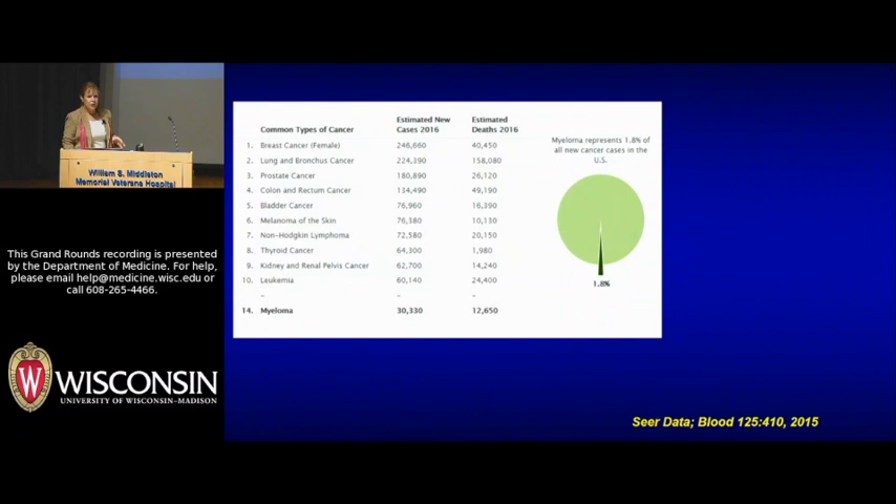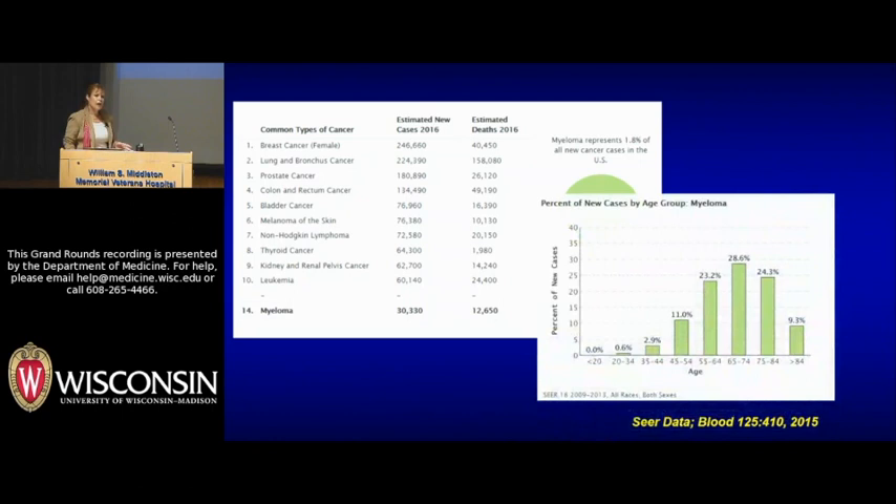In terms of epidemiology, myeloma is the 14th most common type of cancer in the U.S., accounts for about 2% of all cancers, and is the second most common type of blood cancer. There will be about 30,000 new cases diagnosed this year in the U.S. One very interesting feature is that children do not get this disease — there are case reports of a 14-year-old and an 18-year-old, but in general this is a disease of older people. The average age at diagnosis is in the 60s, and fewer than 1% of patients are under age 35.